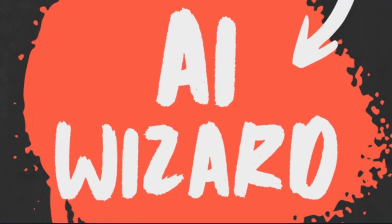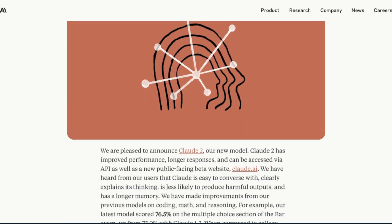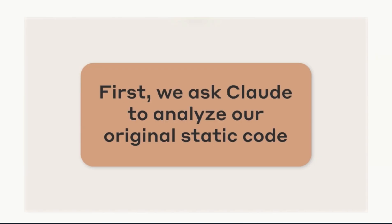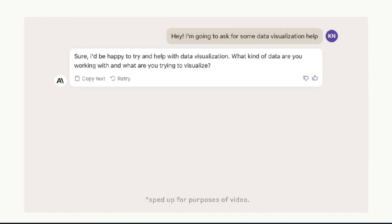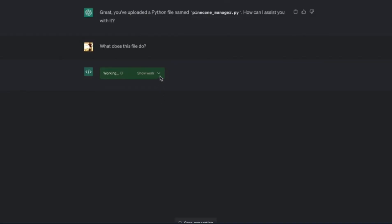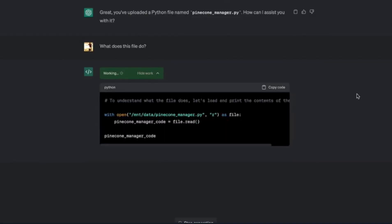Anthropic's Claude 2 just dropped as well, and it actually performs better than GPT-4 in some areas, so make sure you stay till the end to see Claude 2 stand toe to toe with the almighty ChatGPT code interpreter. First, let's get the obvious out of the way — code interpreter can run, execute, and test code.